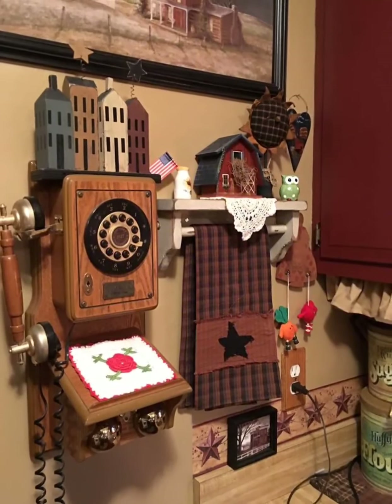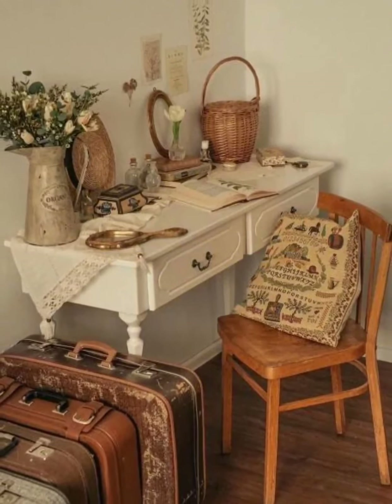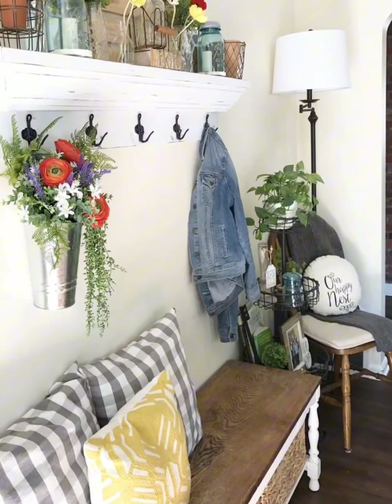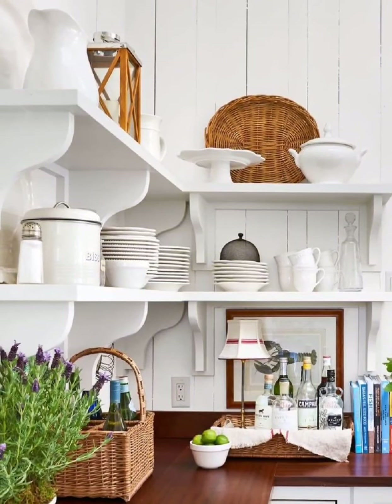Experience the charm of rustic accents and natural elements in vintage farmhouse decor. From exposed beams, reclaimed wood floors, to wrought iron fixtures and mason jars — explore how these details add authenticity and warmth to the space.